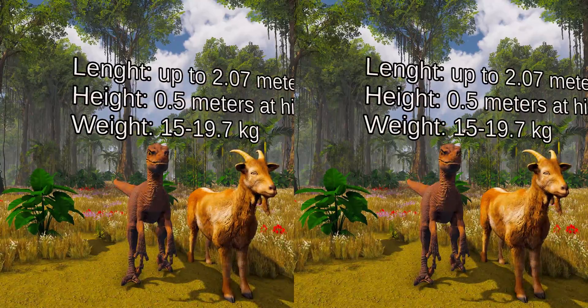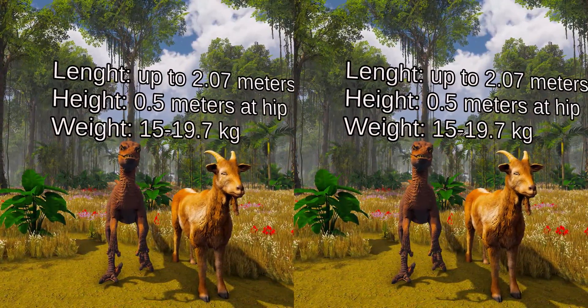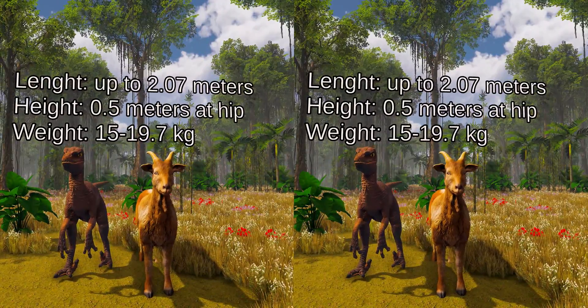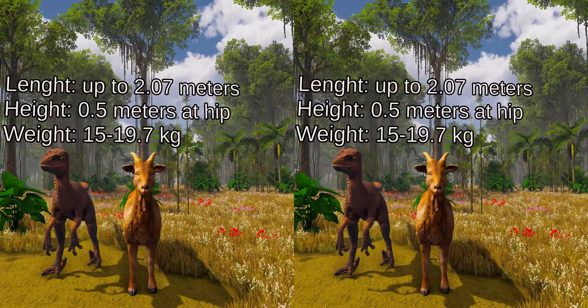Velociraptor was a mid-sized dromaeosaurid, with adults measuring up to 2.07 meters long, half a meter high at the hip, and weighing up to 15 kilograms, though there is a higher estimate of 19.7 kilograms. This would make it around the size of a small goat.